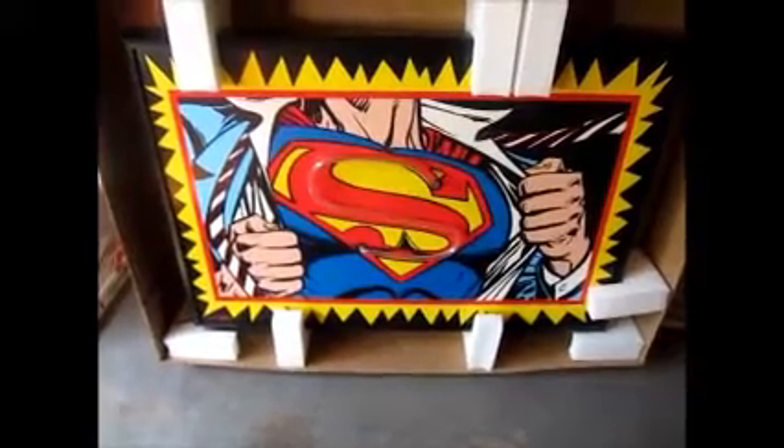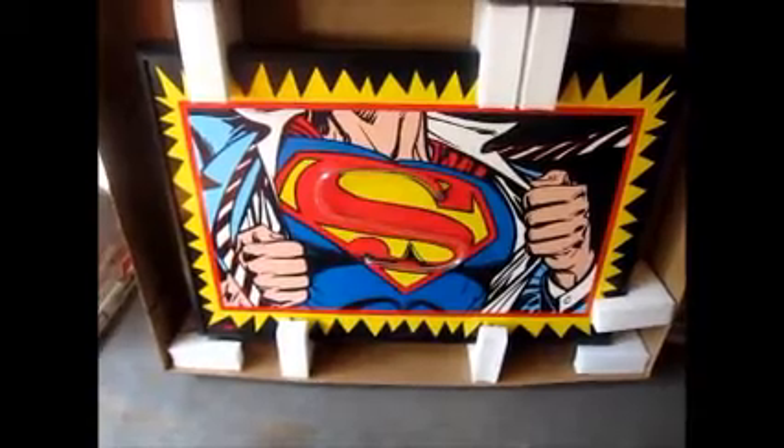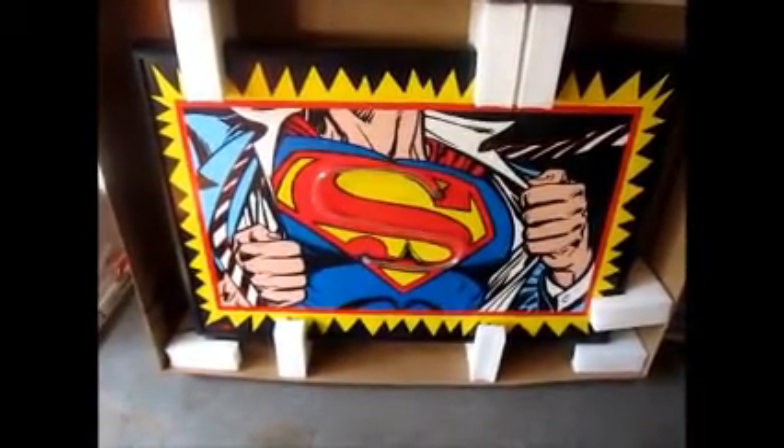It's pretty big — probably 30 inches long or more. It's pretty long.